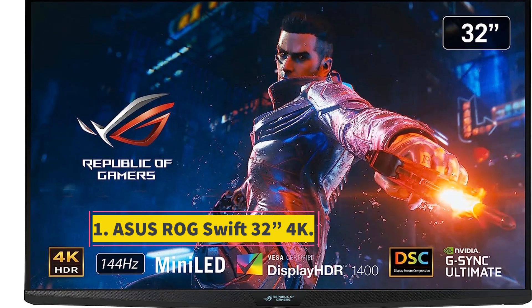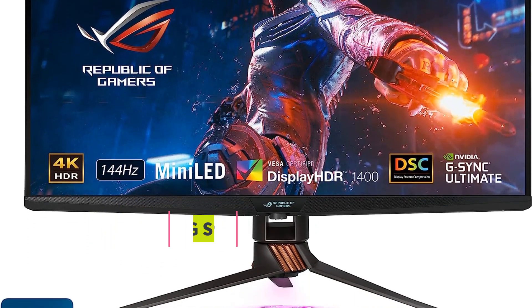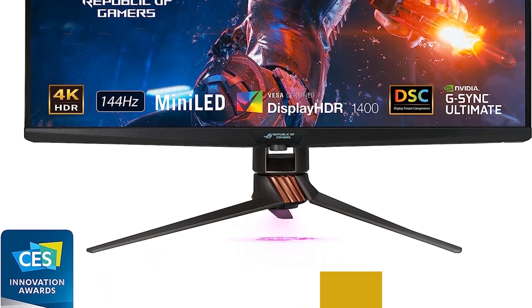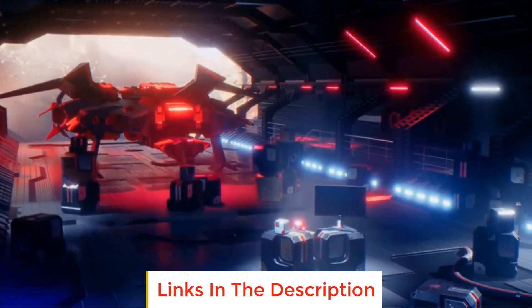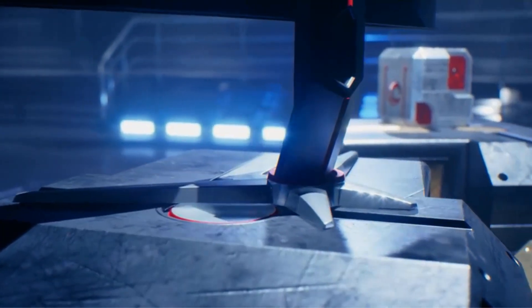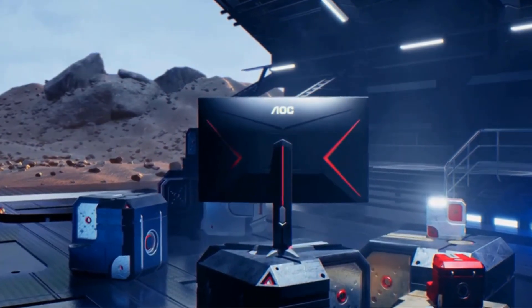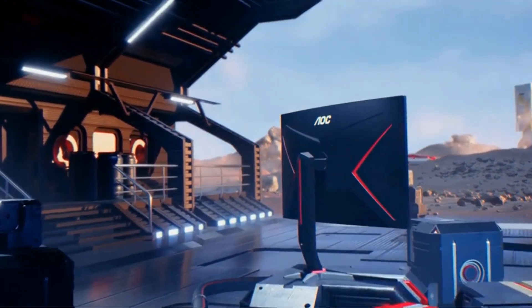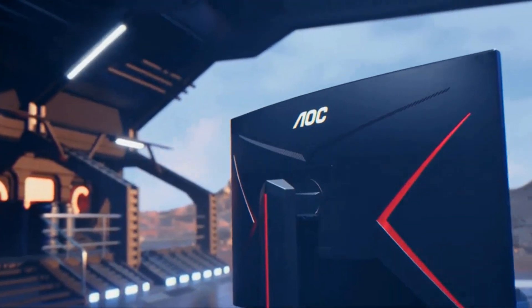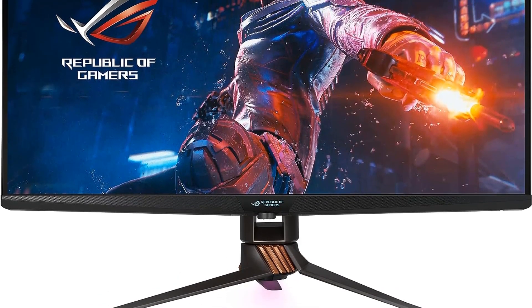Number one: ASUS ROG Swift 32 4K. The ASUS ROG Swift 32 4K gaming monitor is a cutting-edge display designed specifically for professional gamers seeking an immersive gaming experience. With a sizable 32-inch screen and a high 4K resolution of 3840x2160, this monitor ensures crisp, detailed visuals. One notable feature is its impressive 144Hz refresh rate, which delivers smooth and fluid motion during gameplay.